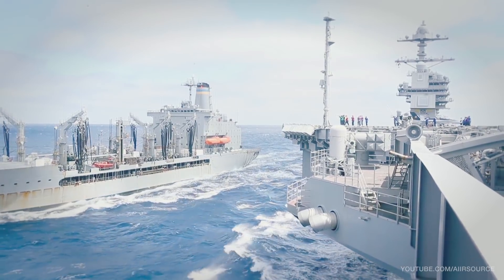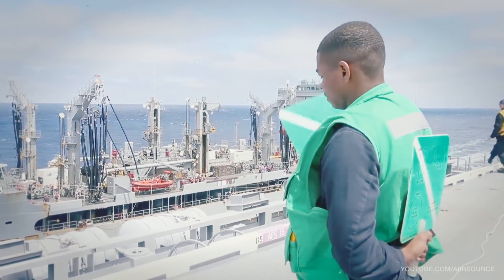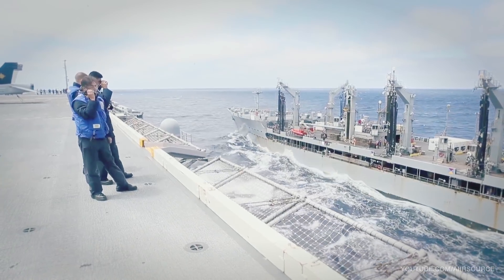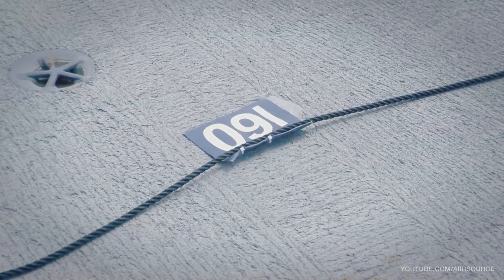Replenishment at sea evolutions require two ships to coordinate through line of sight, radio, and measured lines held by sailors in order to help maintain a separation of approximately 180 feet, all while navigating through the open ocean.